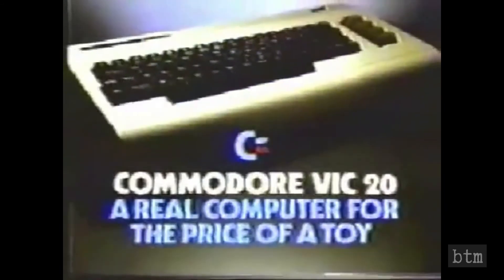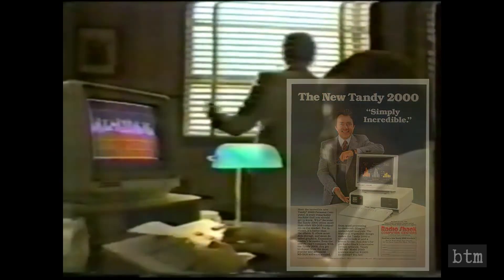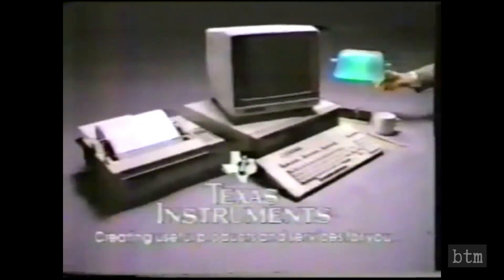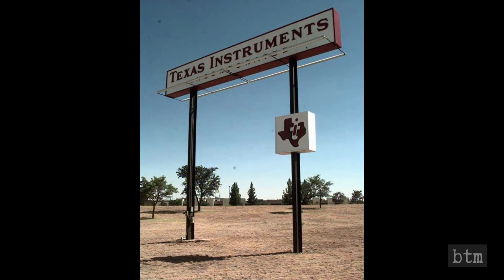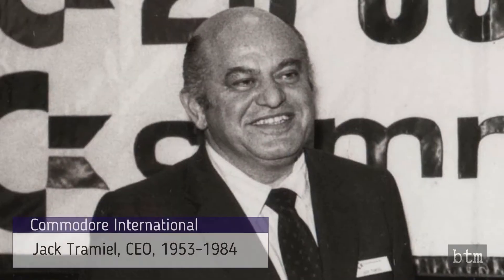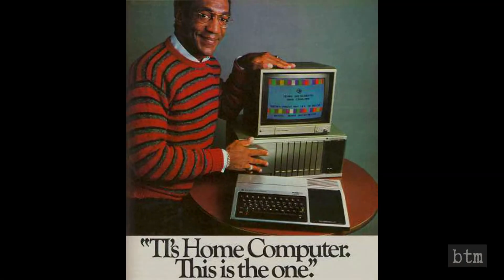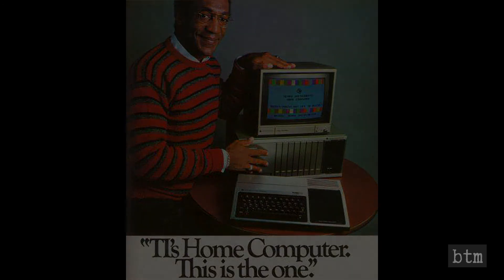Commodore CEO Jack Tramiel ruthlessly cut the price of the VIC-20 each time Texas Instruments lowered the price on its own PC. In 1983, Texas Instruments was fighting a two-front battle: on one front was the Commodore VIC-20, and on the other was the IBM PC. Like Tandy did with the TRS-80 Model 2000, TI released an incompatible IBM clone called the Professional Computer — and like Tandy's doomed Model 2000, it slid into obscurity. By 1984, a tide of red ink was flooding Texas Instruments' books, and both the accelerating PC industry and shareholder anger staggered the proud electronics giant, which finally threw in the towel on personal computers.